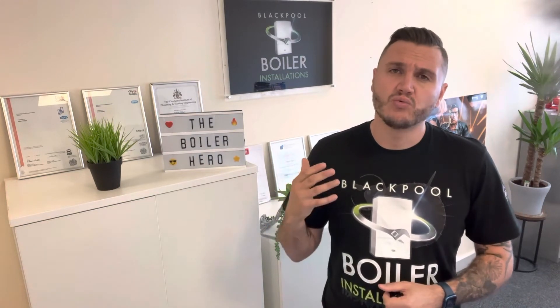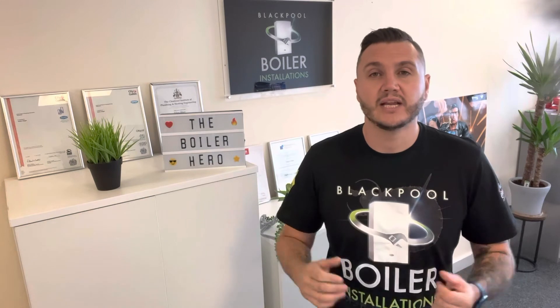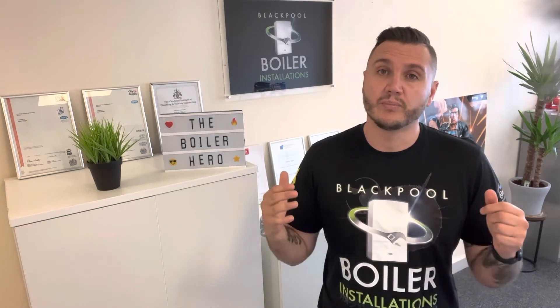Service plans are also really convenient because it's a low monthly fee coming out of your bank and you've got that heating business on tap. If you don't have a service plan and you ring a business in winter because you've got a problem, you might not be able to get that company out because they're too busy and you might find yourself racing about for a heating engineer. If you're a service plan customer you're going to be more of a priority and you'll have that level of care.